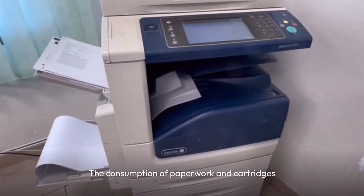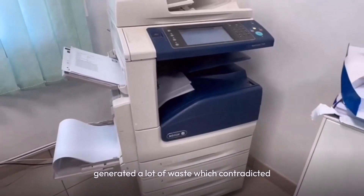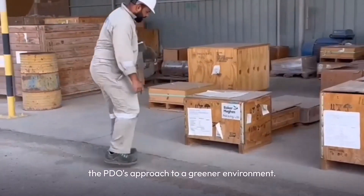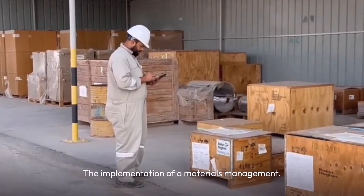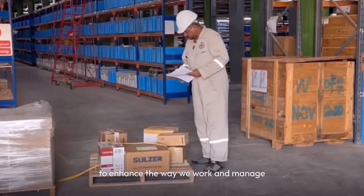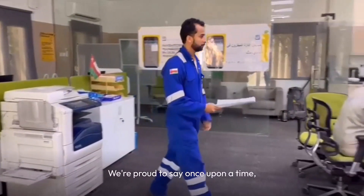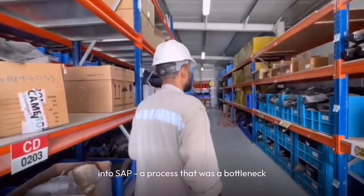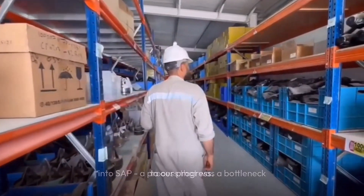The consumption of paperwork and cartridges generated a lot of waste, which contradicted PDO's approach to a greener environment. The implementation of a materials management mobile app is a game-changer, promising to enhance the way we work and manage our resources. We're proud to say that we once toiled with manual data entry into SAP, a process that was a bottleneck to our progress.